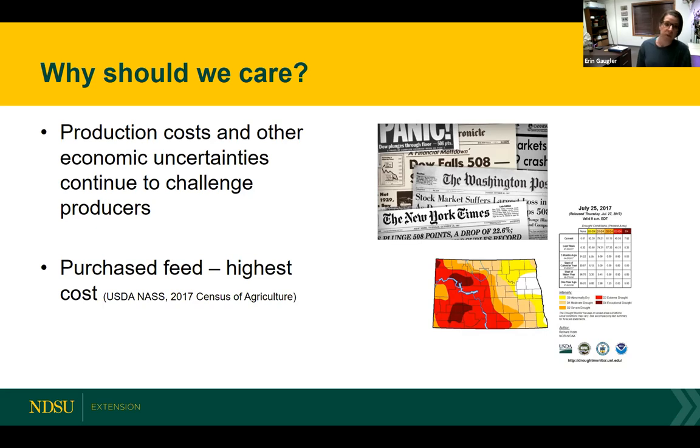As producers, we're used to dealing with all sorts of uncertainty — whether it's daily fluctuations like today's snow on the ground or a warm 50 degrees a couple of days ago. As we look to manage those risks, cover crops offer a lot of potential, and that's what I would like to talk through today.